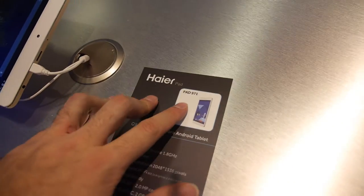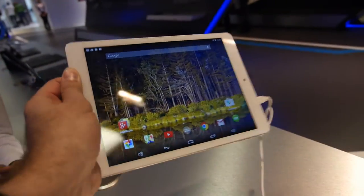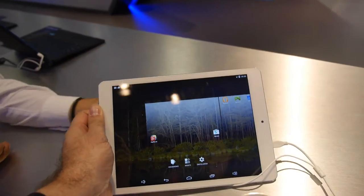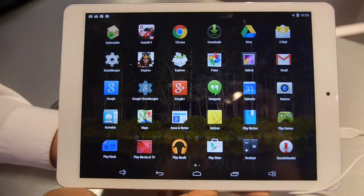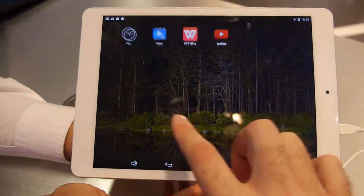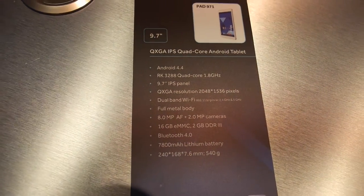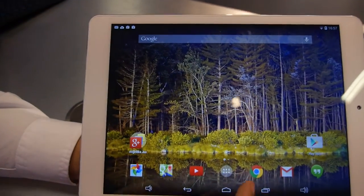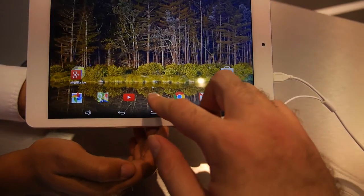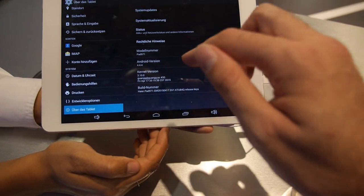And then there's a nice tablet over here — the Haier Pad 971 with a Rockchip RK3288. This is like an iPad Air, but what's the price? 229 euros. It's going to be in November too, so it's a Christmas sale for people who want an affordable iPad-style device. It runs Android. This is QXGA full resolution. ROG chip 3288 — powerful. And the version of Android is a good one. It's Android 4.4.